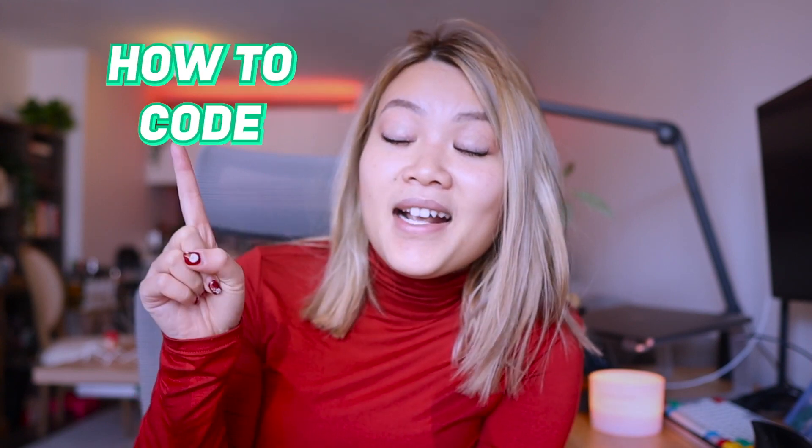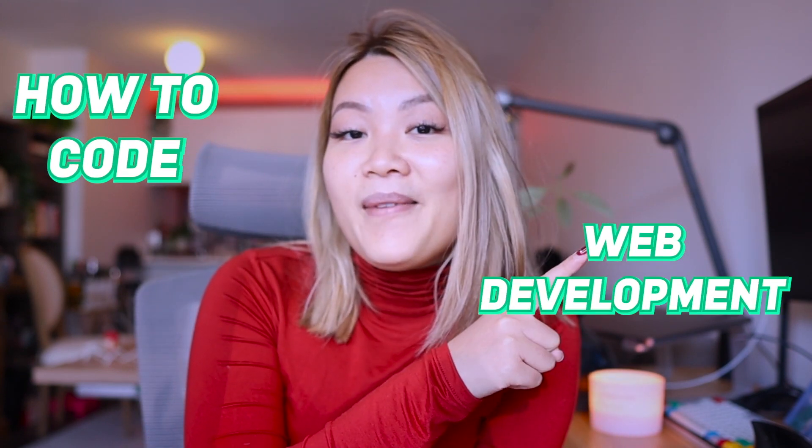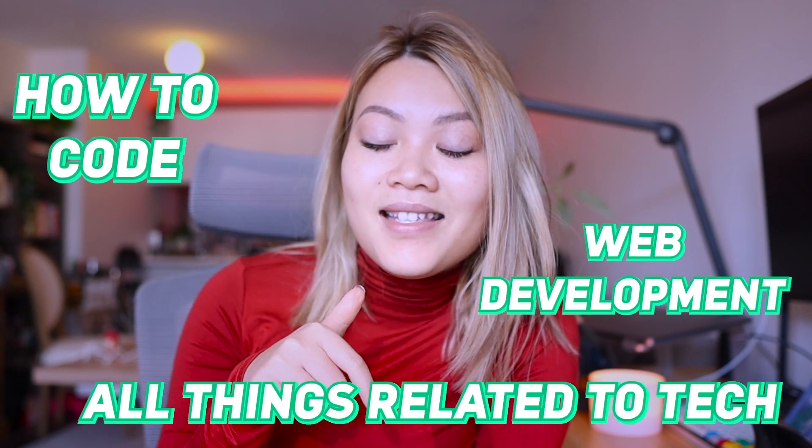Hello everybody, welcome back to my channel. If you are new here, hi, my name is Victoria May and I am a full-time software developer living in New York City. In this channel you are going to learn about learning how to code, web development, and all things related to tech. If you're interested in this type of video, maybe consider subscribing, and let's get started.